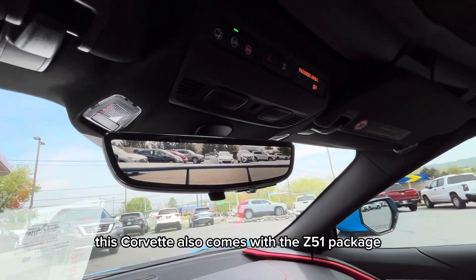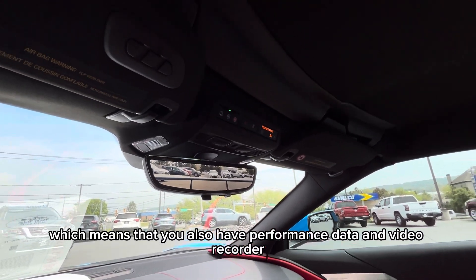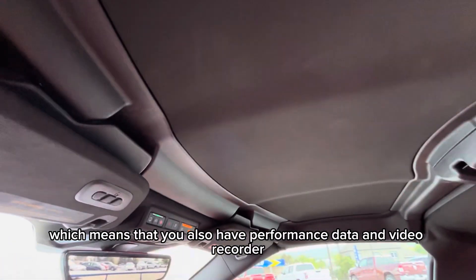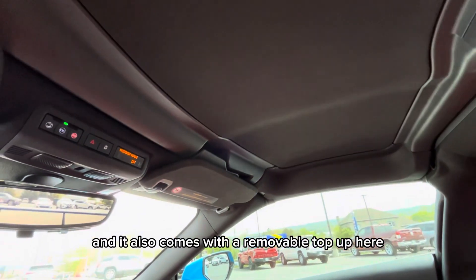This Corvette also comes with the Z51 package, which means that you also have a performance data and video recorder, and it also comes with a removable top.